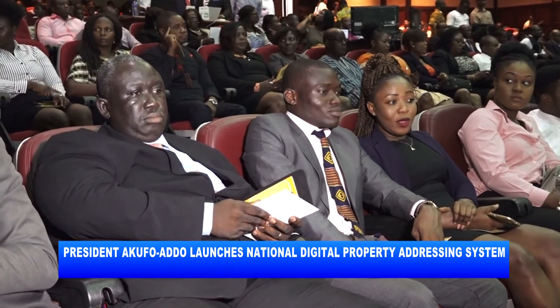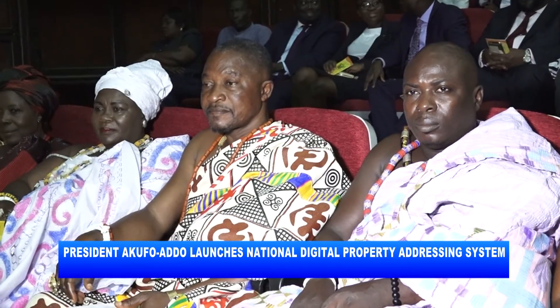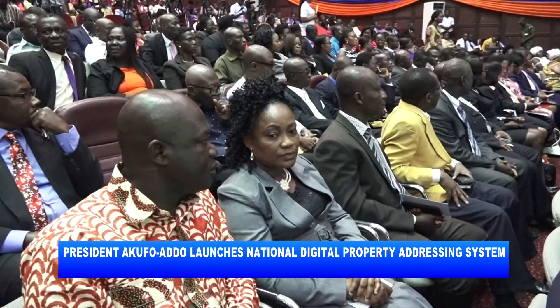He thus urged all stakeholders, institutions, and the private sector to liaise with the Ministry of Communications and Ghana POS to leverage on their technology to enhance their operations. Adel Kweisi-Machdub reporting for Metro News.